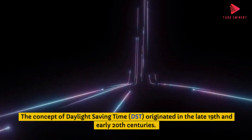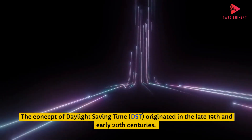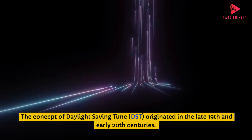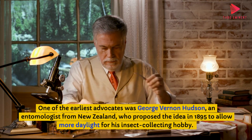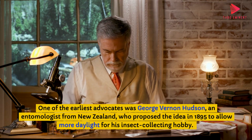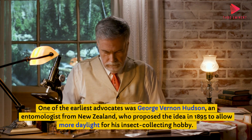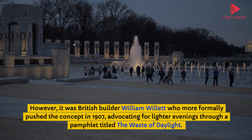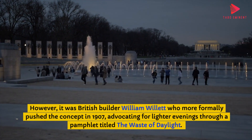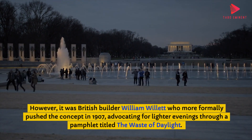The concept of Daylight Saving Time originated in the late 19th and early 20th centuries. One of the earliest advocates was George Vernon Hudson, an entomologist from New Zealand, who proposed the idea in 1895 to allow more daylight for his insect-collecting hobby. It was British builder William Willett who more formally pushed the concept in 1907, advocating for lighter evenings through a pamphlet titled 'The Waste of Daylight.'